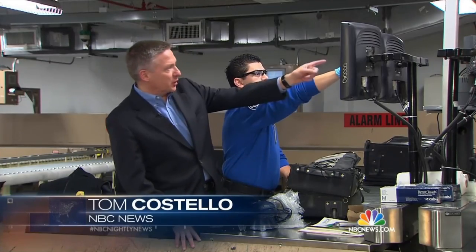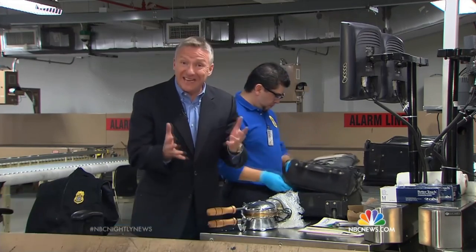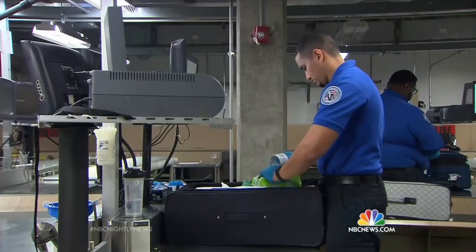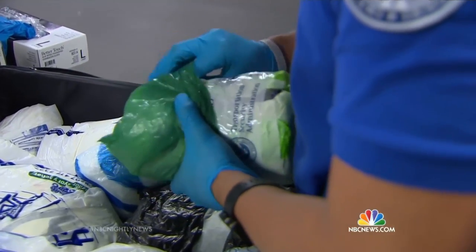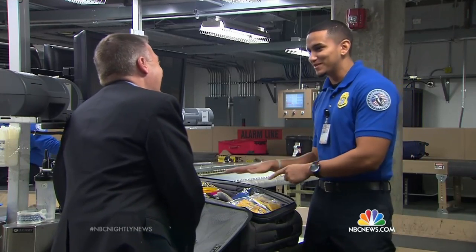The officer knows what to look for because the image pops up right here on his screen. It could be electronics, could be liquids, anything dense. In this case, it's a tortilla press. Officer Luis Gomez has come across car parts, live spiders, even a freshly caught fish. "I'm thinking, is it going to start flopping around the table? I've got to make sure I keep it under control."